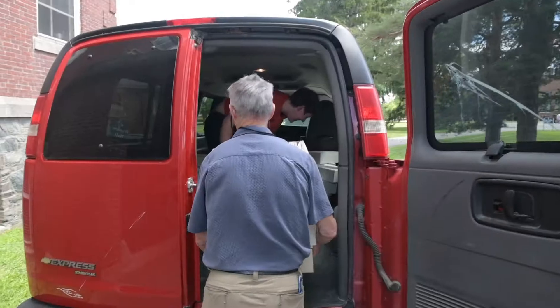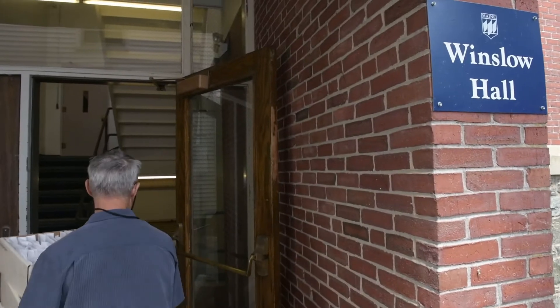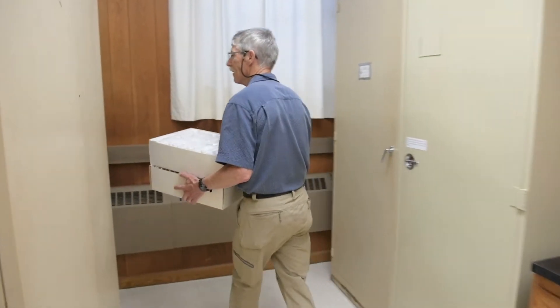We're in the University of Maine Herbarium, which has been around at least as long as the university. We have collections that predate the formation of the University of Maine here.